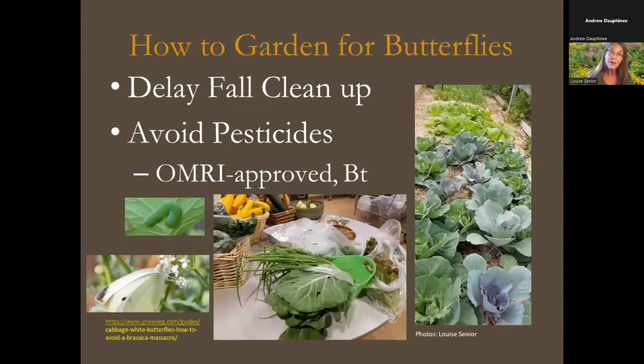Another way to garden for butterflies is to delay your fall cleanup until spring. Some butterflies, like mourning cloaks, overwinter in leaf litter where they roost and survive all winter. Eastern black swallowtails will attach their chrysalises to twigs or plant stems and overwinter there. If you clean and grind everything up in the fall, you won't have those butterflies in the spring. We also strongly advise avoiding pesticides — very few are specific to one insect, and most would also hurt butterflies and all the other invertebrates in your system.